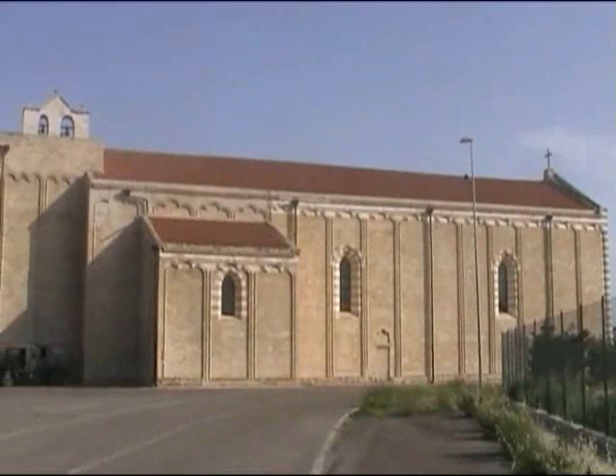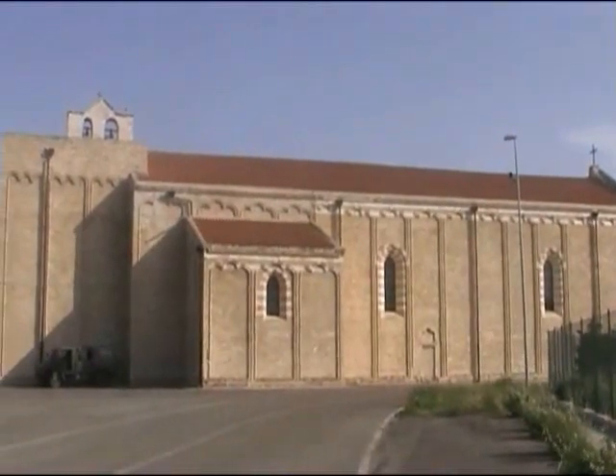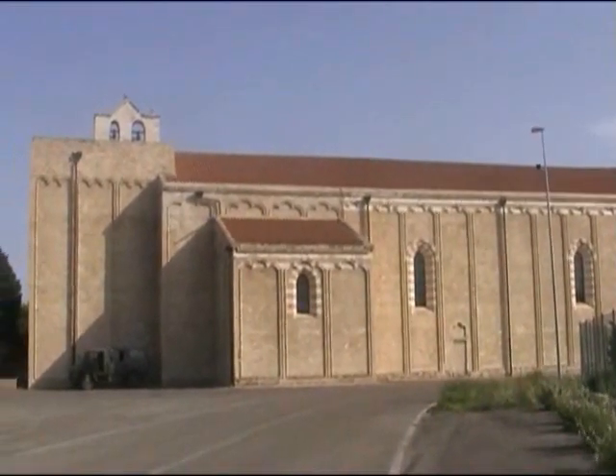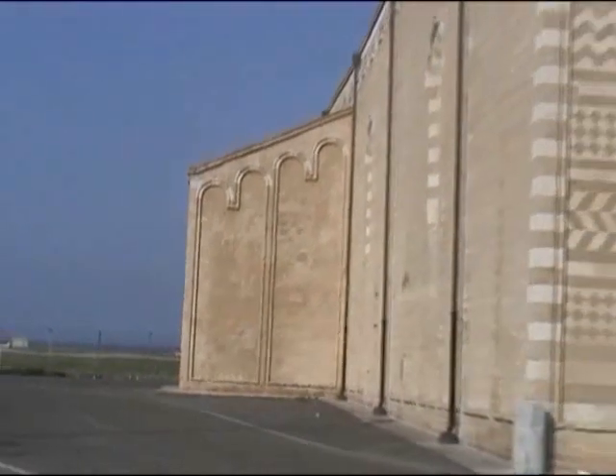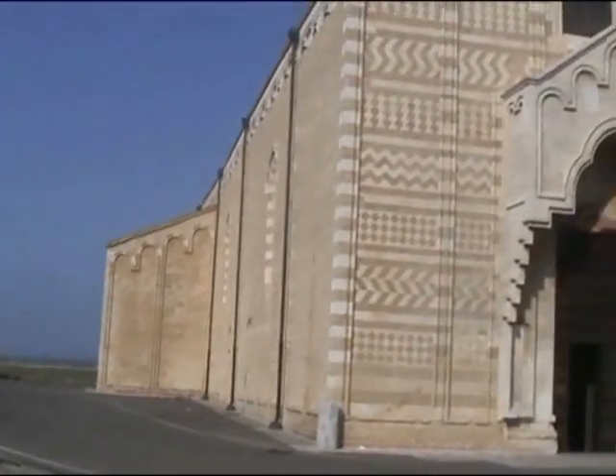Here's a little gem. This 13th century church, Santa Maria del Casale, is right on the edge of the airport which is also a military base. And behind that wall is an armoured car lurking.